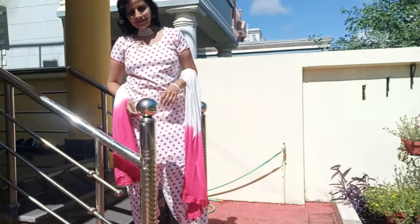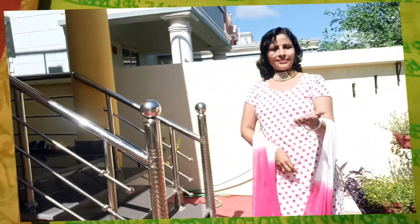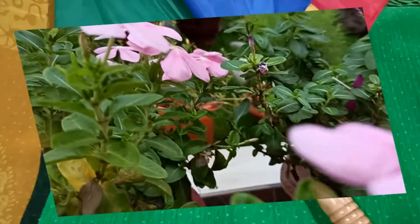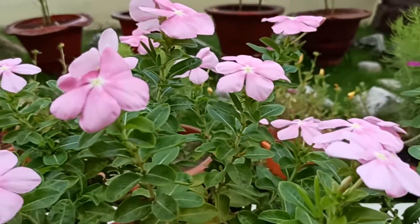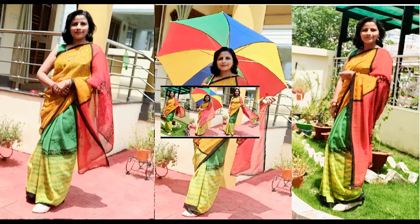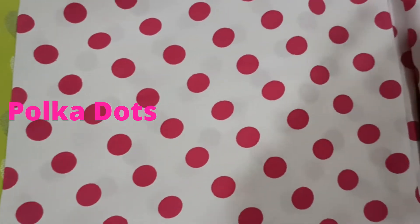Hi friends, with the rim jim of raindrops I welcome you all to my channel. It's the monsoon time and the rain has created bright and beautiful greenery everywhere. So to make this monsoon time a fashionable and memorable one, let's see what are the quick and easy fashion tips.